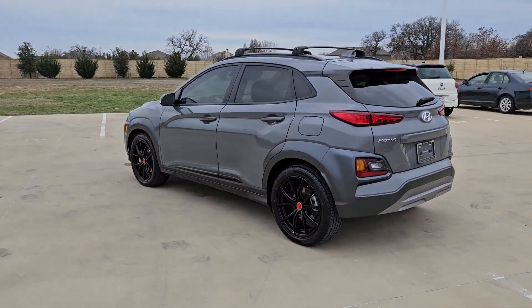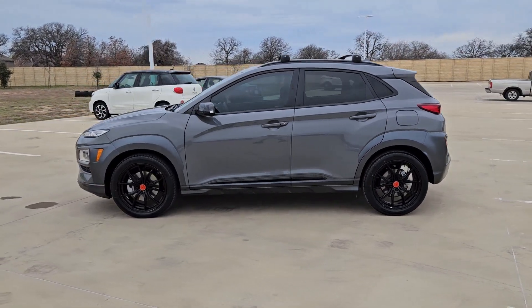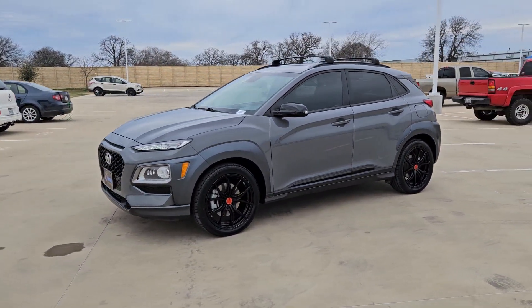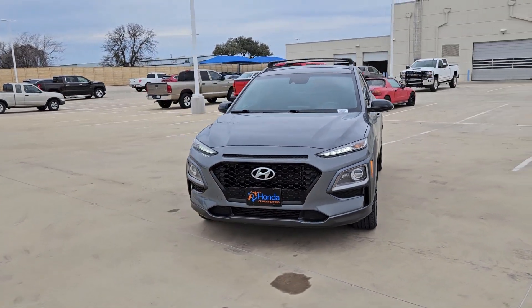You'll love the advanced safety features and easy-to-use touchscreen infotainment this right-sized subcompact crossover offers, not to mention its comfortable cabin and agile ride. These are just some of the great options this vehicle comes with.